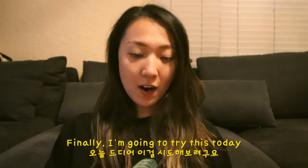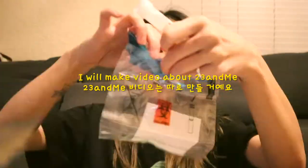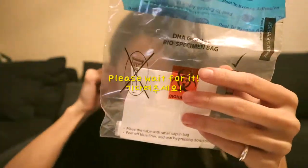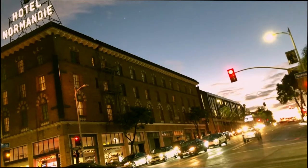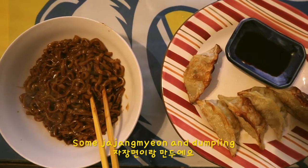Okay guys, finally I'm going to try this today. This is going to be our dinner — there's some jajangmyeon and dumplings.